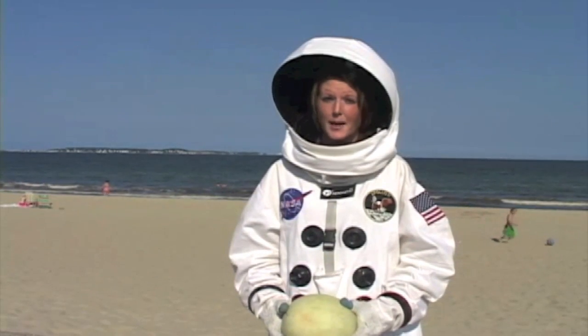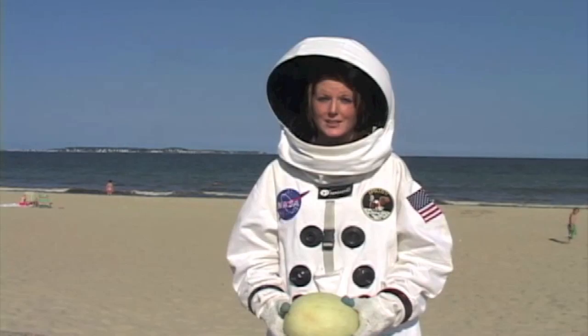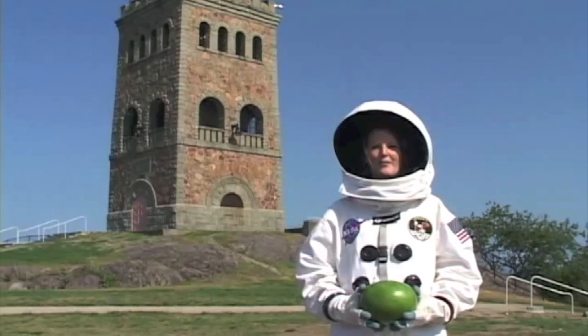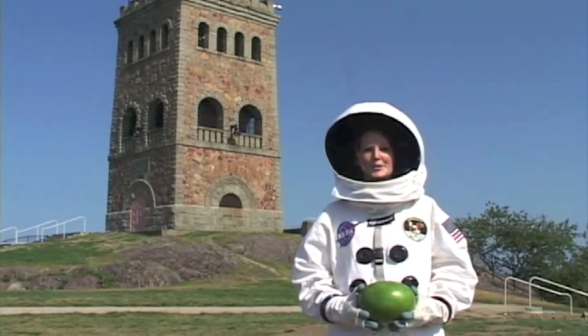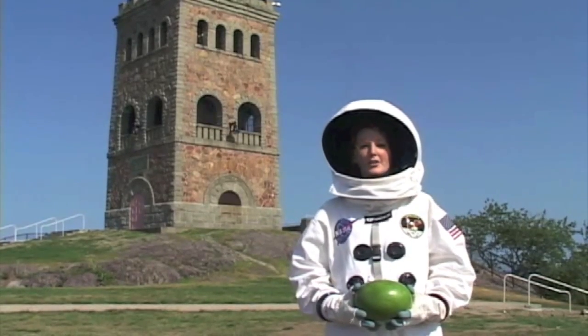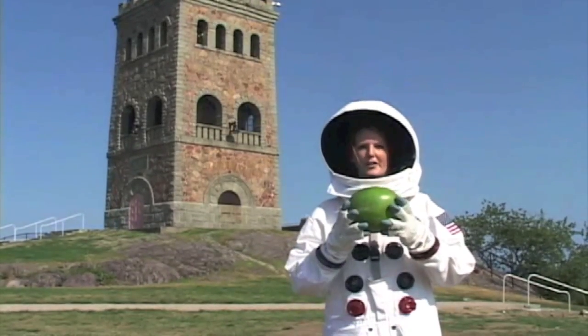Our next stop, Neptune, will take us up to Lynn, Massachusetts — that's four miles northeast of here, and 11 miles back from where we started. We find the eighth planet from the sun, Neptune, here at High Rock Park in Lynn, Massachusetts. In our model, Neptune is the size of this small watermelon.